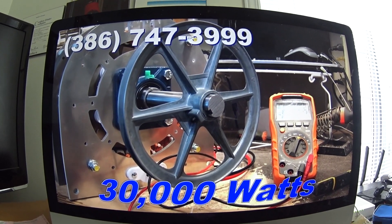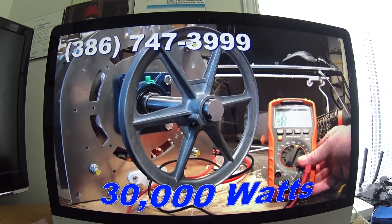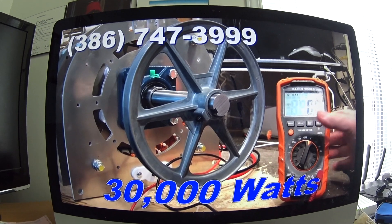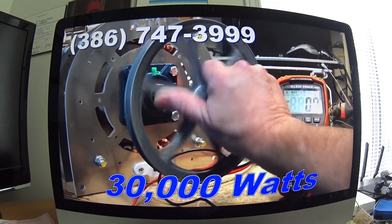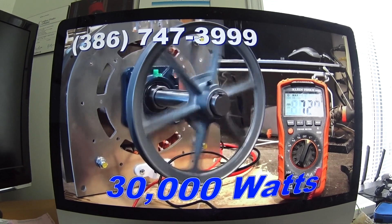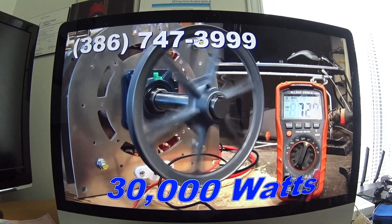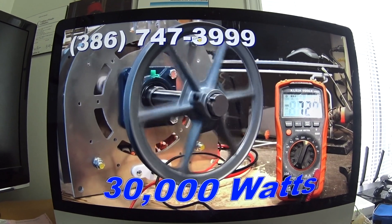I want to show you how easily the power is generated. You can see by the meter right here the voltage you'll be able to generate. I'm just going to spin it with my fingertips — there's 59 volts, 60 volts, 72 volts — that's how easy it generates electricity. And you can see that it's zero cogging. That's the key: zero cogging.